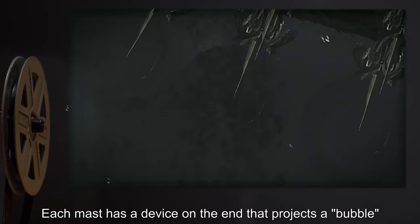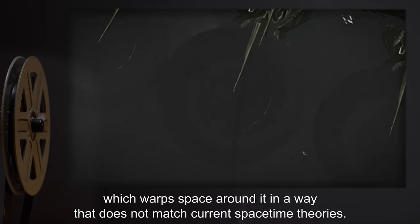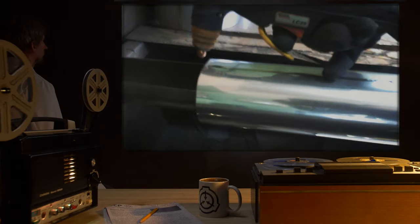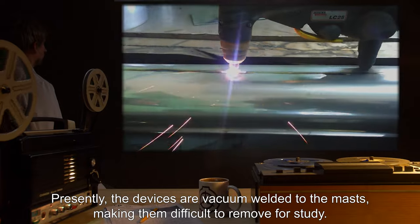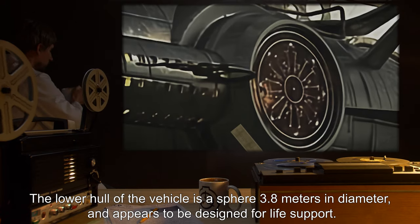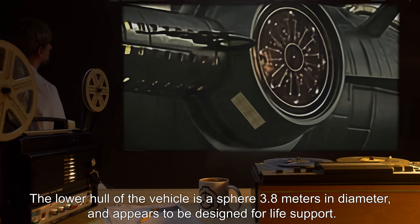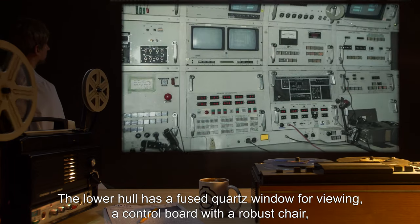Each mast has a device on the end that projects a bubble which warps space around it in a way that does not match current space-time theories. Presently, the devices are vacuum welded to the masts. The lower hull of the vehicle is a sphere 3.8 meters in diameter and appears to be designed for life support. The lower hull has a fused quartz window for viewing.